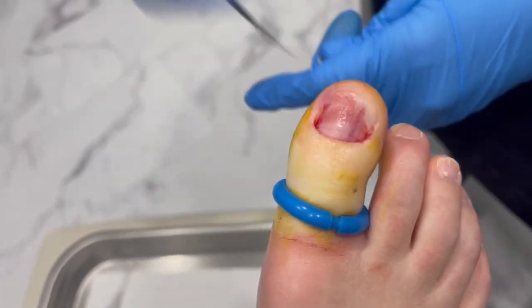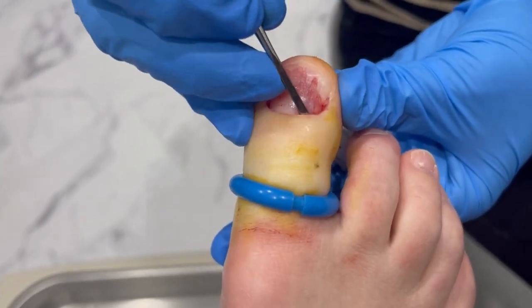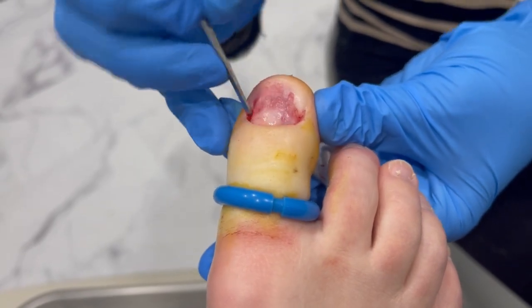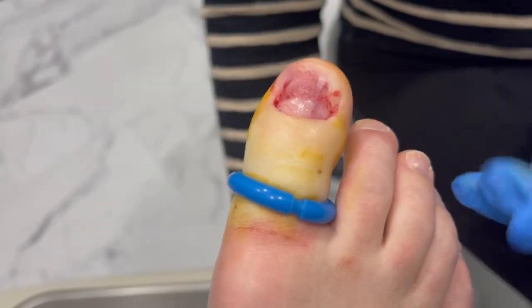The good news is everything on the nail bed looks great. The root I can feel and I don't feel anything obstructing it, so I think we're gonna be safe there. Hopefully a nice new nail will grow right back in.